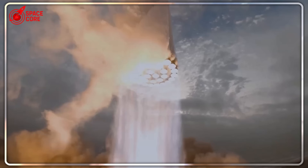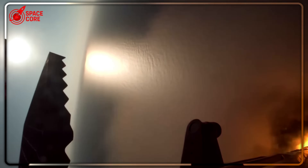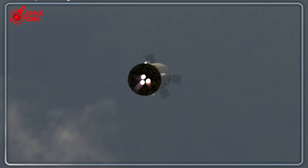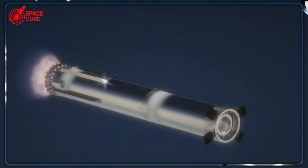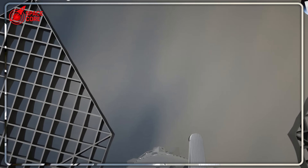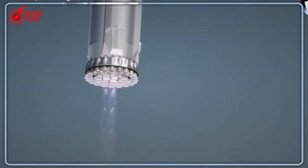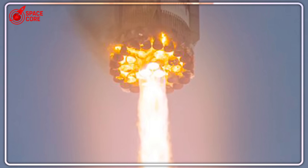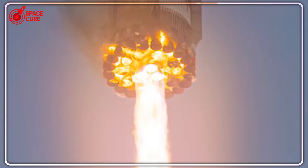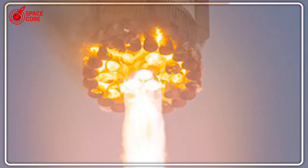SpaceX announced they're intentionally disabling one of Super Heavy's three critical center engines for Flight 10 — not because of a malfunction, not because of weight constraints, but because they want to deliberately create a failure scenario. This decision came after heated internal debates. According to SpaceX's official update, one of the three center engines used for the final phase of landing will be intentionally disabled. Each of these engines generates approximately 500,000 pounds of thrust, meaning they're removing 33% of their landing capability on purpose.